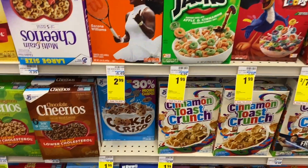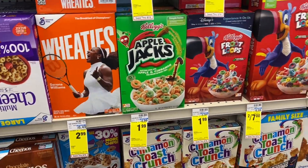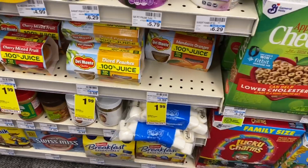General Mills cereal and Kellogg's are $1.99. There is a General Mills coupon in the app so you can get them for $1.49 per box, but even still $1.99 per box for cereal is good. Over here are the mandarin oranges that we're going to grab — they're $1.99 each so we're going to grab two.